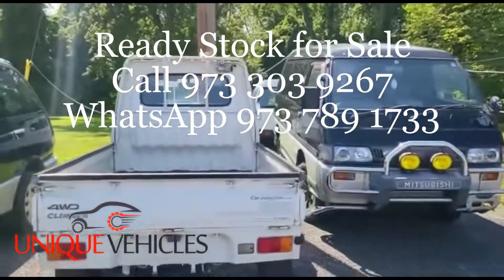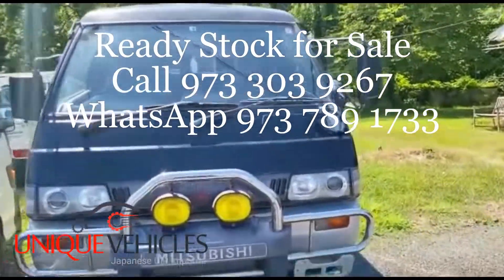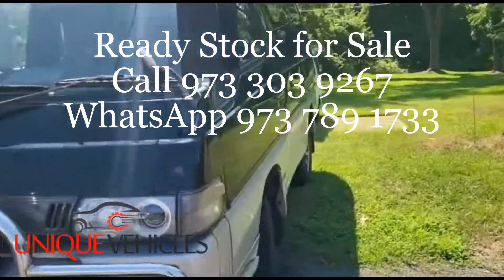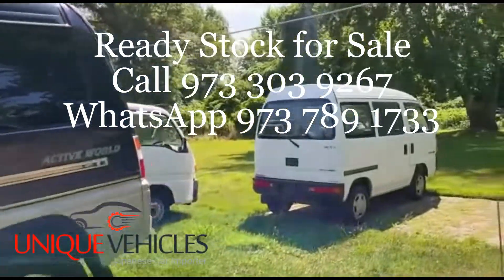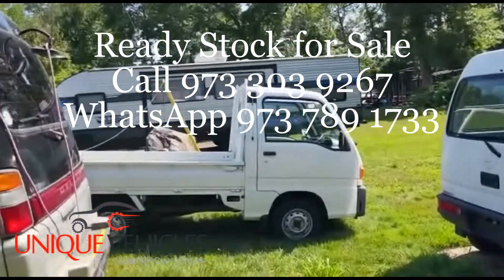Then I have this Daihatsu Hijet Climber — as I mentioned previously, this one is also sold and the customer will come back next week to pick it up. The Delica is currently available; I have someone who's shown interest and is planning to come take a look at it tomorrow or Sunday.